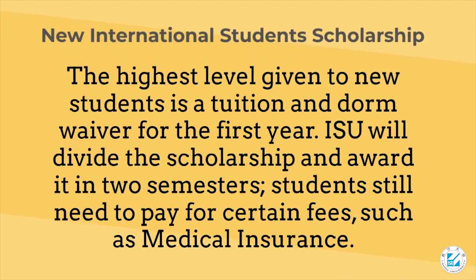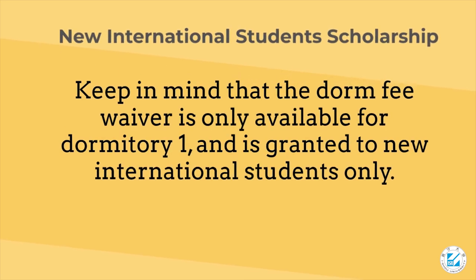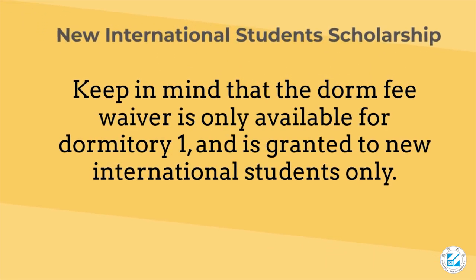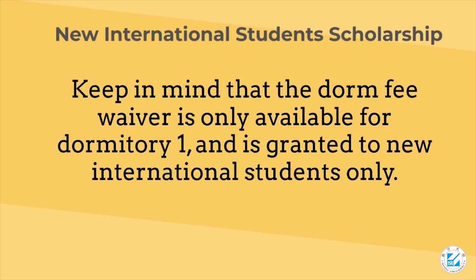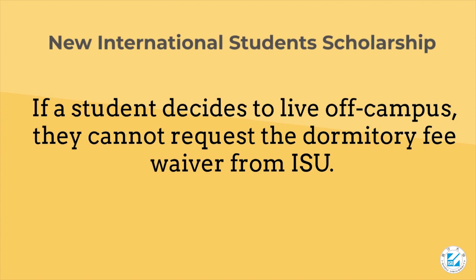New international students scholarship: the highest level given to new students is a tuition and dorm waiver for the first year. ISU will divide the scholarship and award it in two semesters. Students still need to pay for certain fees such as medical insurance. Keep in mind that the dorm fee waiver is only available for dormitory one and is granted to new international students only. If a student decides to live off campus, they cannot request the dormitory fee waiver from ISU.